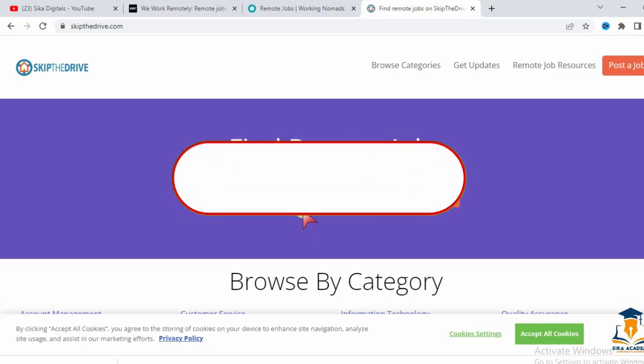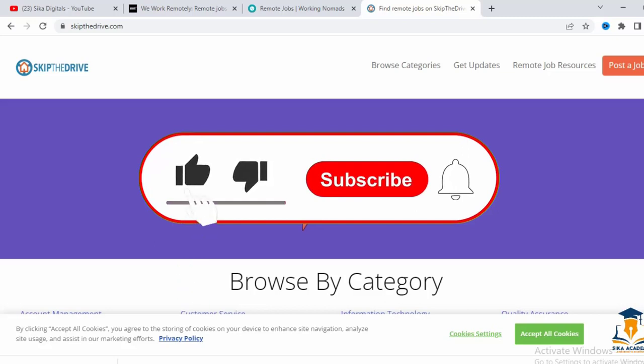I hope you got value from this video. Please like this video and subscribe to the channel. I bring new valuable videos every week — thank you for watching and I'll see you in my next video.